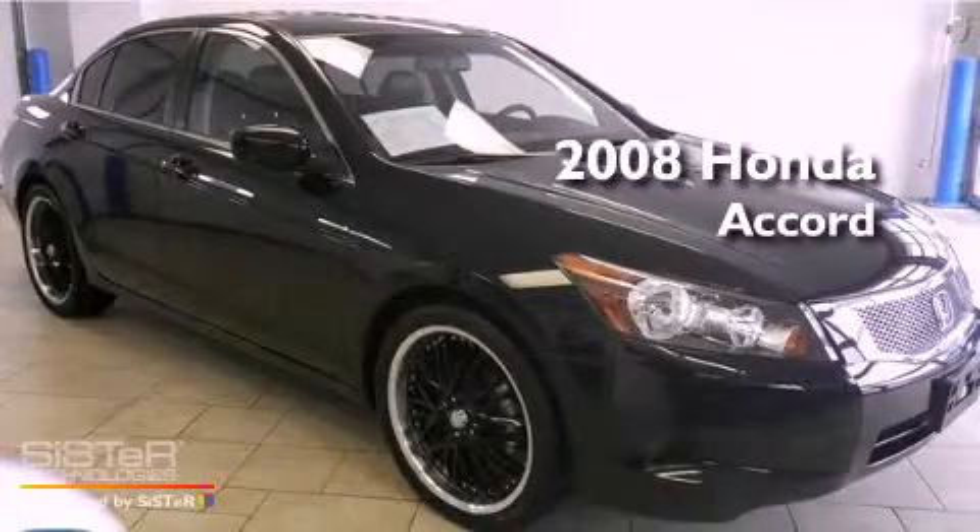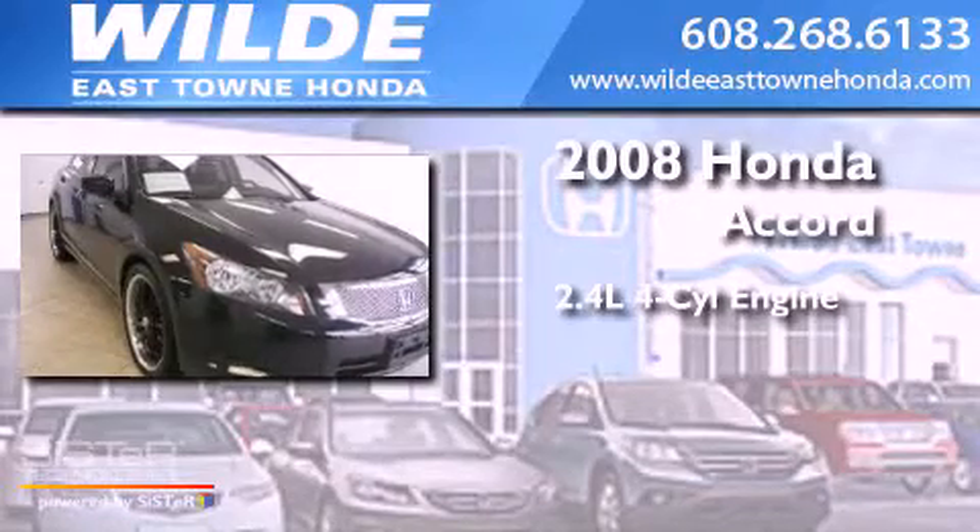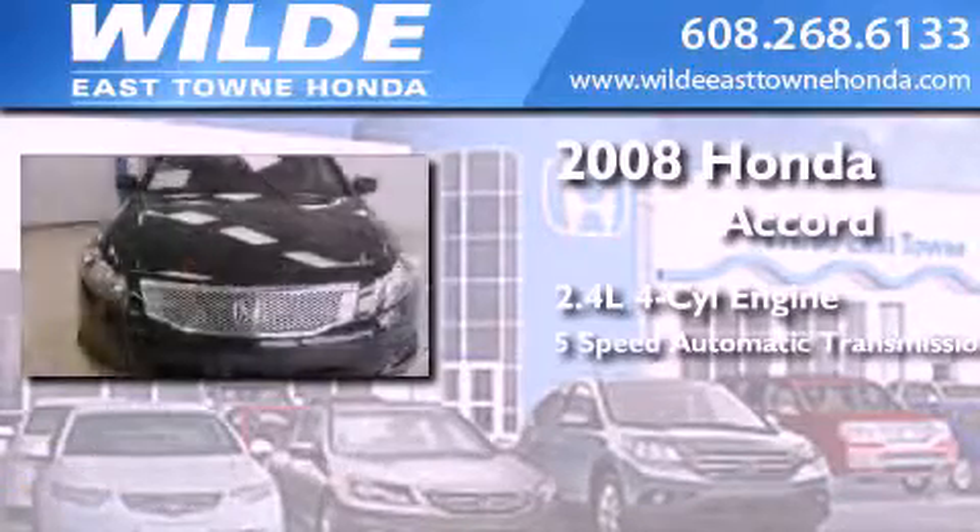This is a certified pre-owned 2008 Honda Accord. It features a 2.4 liter 4-cylinder engine and a 5-speed automatic transmission.